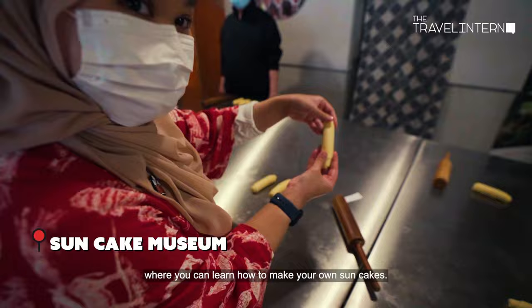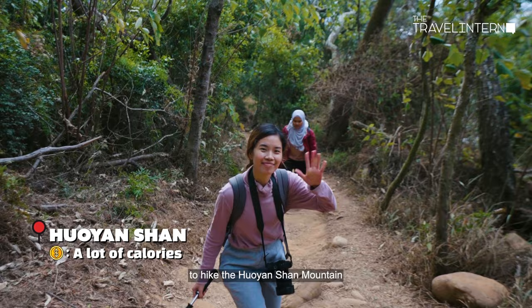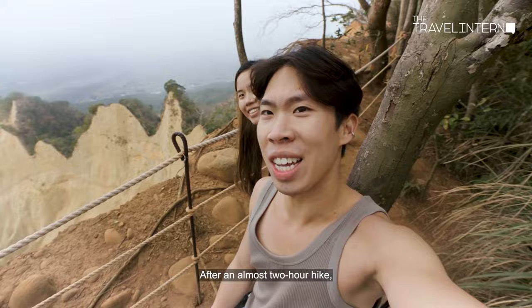For day two, we go on a day trip to hike the Huyan Shan Mountain, also known as the Flame Mountain. After an almost two-hour hike, we're finally at the top of the world.